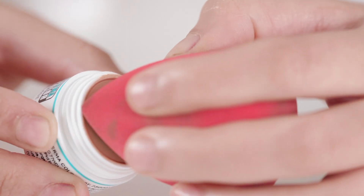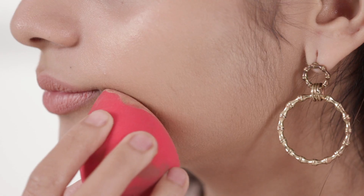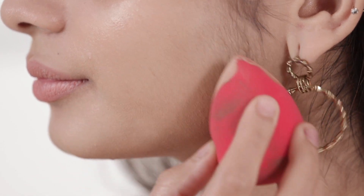This full coverage foundation should be applied with a sponge to sparingly disperse the product. Remember that this foundation is extremely pigmented so use it sparingly. I always take a little bit and keep building in light layers till I achieve the coverage that I want.